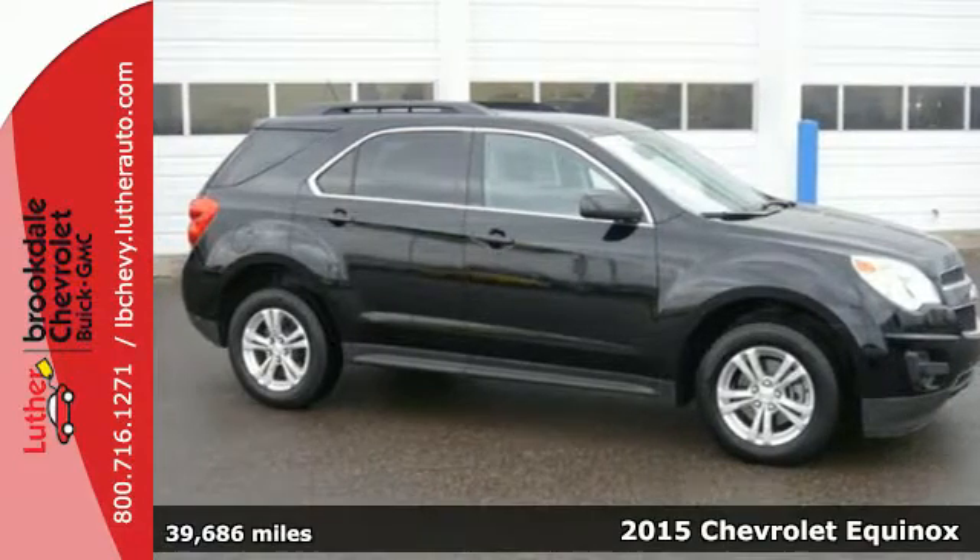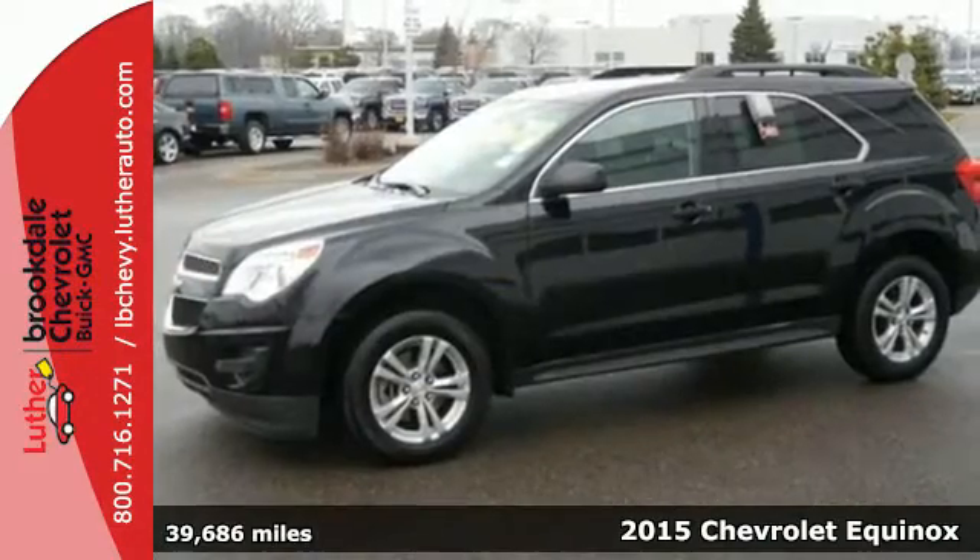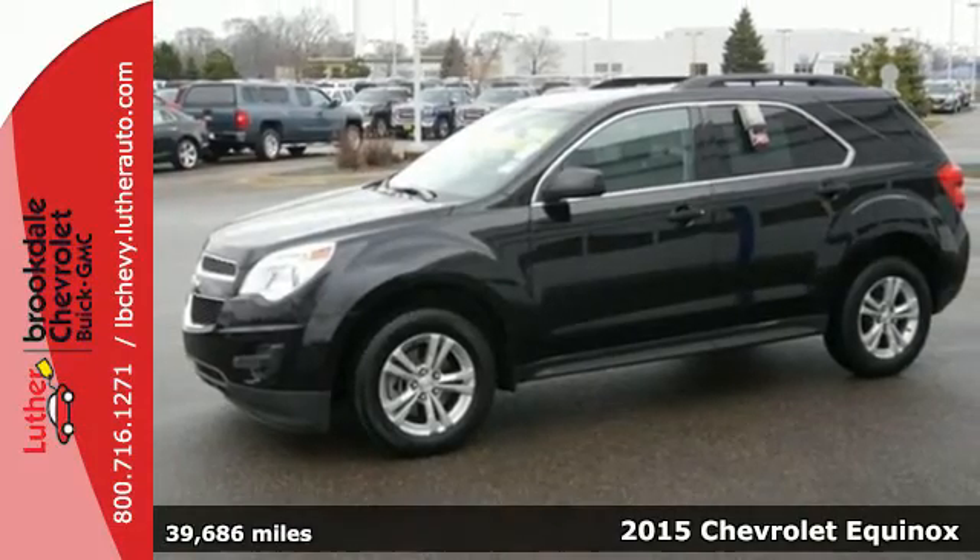Here's a 2015 Chevrolet Equinox. Fit friends and family comfortably, and with room to spare.